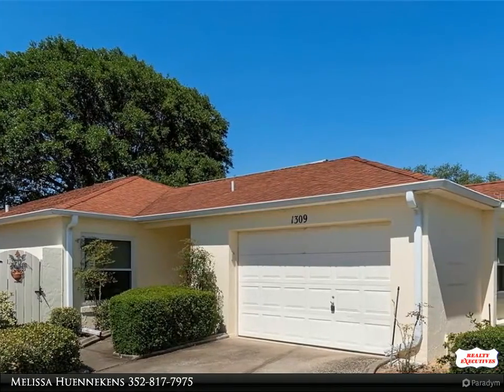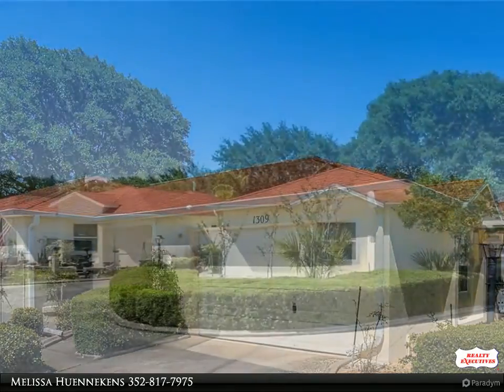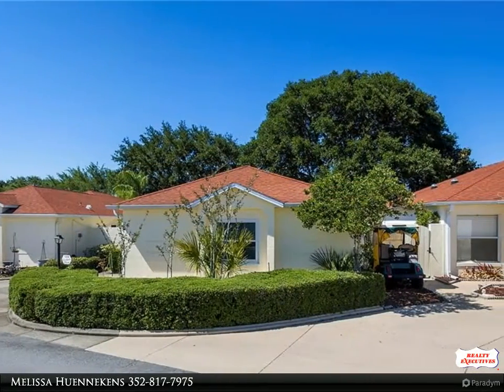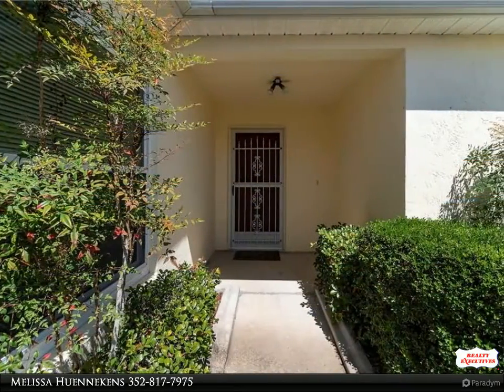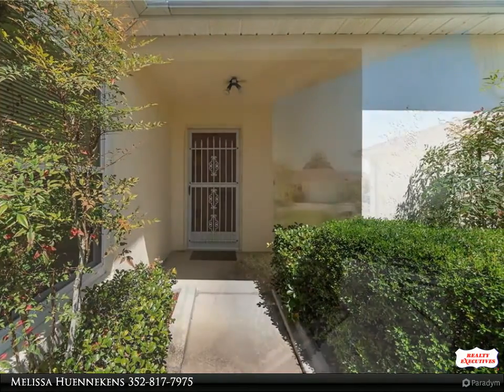Turnkey, no bond, great location — one mile to Spanish Spring Square, restaurants, shopping, and medical. This two-bedroom, two-bath block and stucco Baja courtyard villa is move-in ready. You will love the low maintenance landscaping and large enough backyard area to add